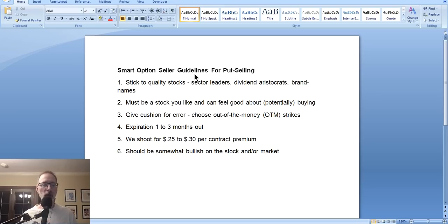Here are our Smart Option Seller guidelines for put selling — the way that I would recommend people engage in put option selling. These are not personal investment advice, just my guidelines. Number one: you want to stick to quality stocks — the brand name, sector leaders, dividend aristocrats, the top-notch companies. If you choose stocks you don't know anything about, or got a tip from somebody, you may want to think twice because you may end up having to buy a stock you really don't want. Stock could crash and burn on you, so stick to quality.